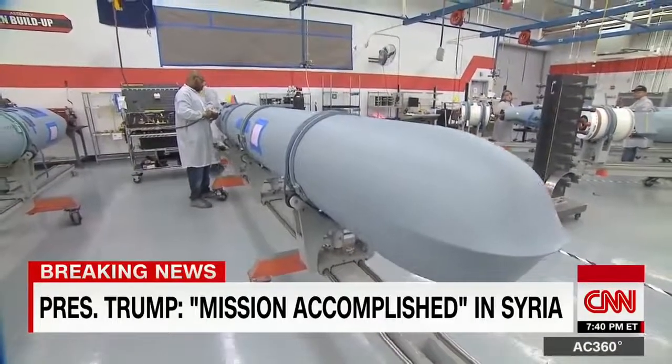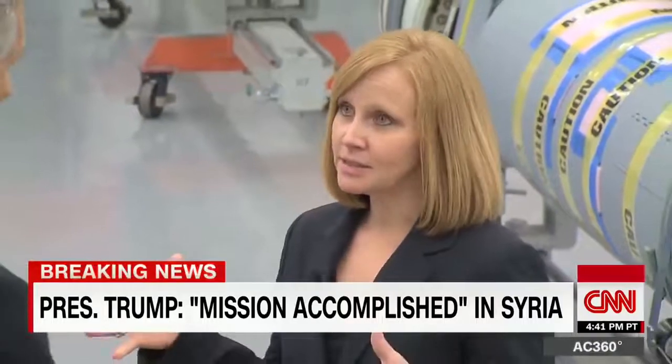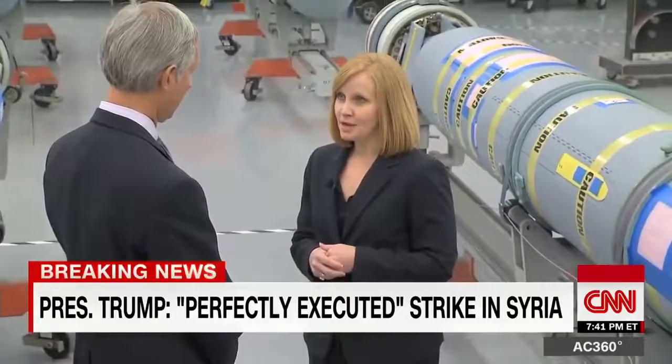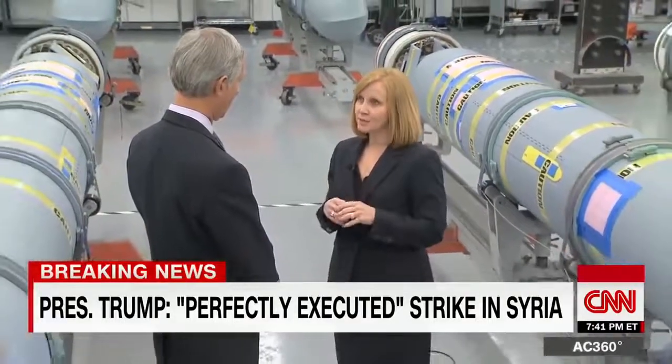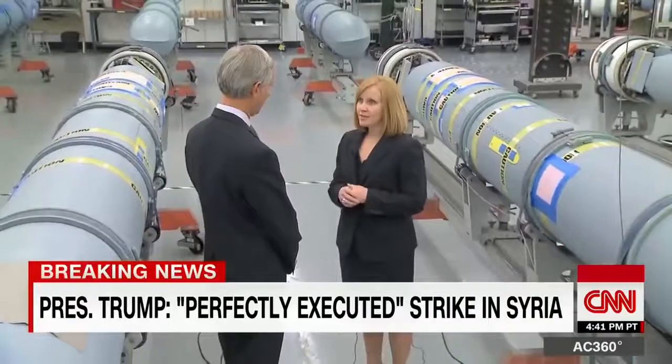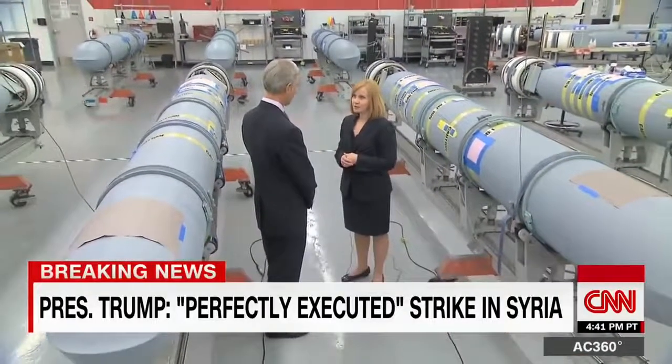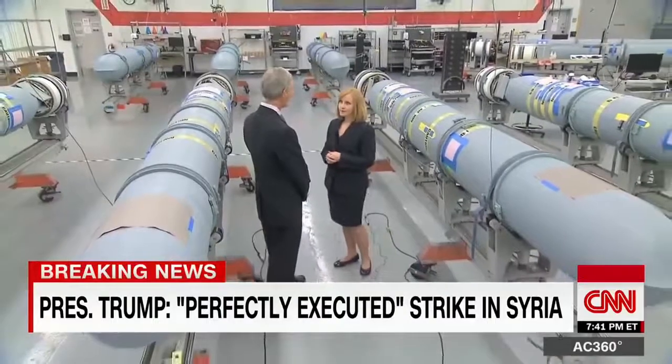Kim Ernzen is one of Raytheon's top missile executives. This is the final configuration before it goes out the door to our customer. In this facility is where we do the integration of the rocket motors and the warheads — what we call the energetics elements of the missiles. Other components and sub-assemblies come from our other factories, and then we do the final assembly here, test it, fuel it, and get it ready to go out the door.